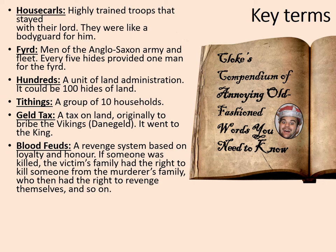Blood feuds: a revenge system based upon loyalty and honour. This is where if someone has a family member who was killed, the victim's family had the right to kill someone from the murderer's family, and then that went on. So there was a cycle of revenge.